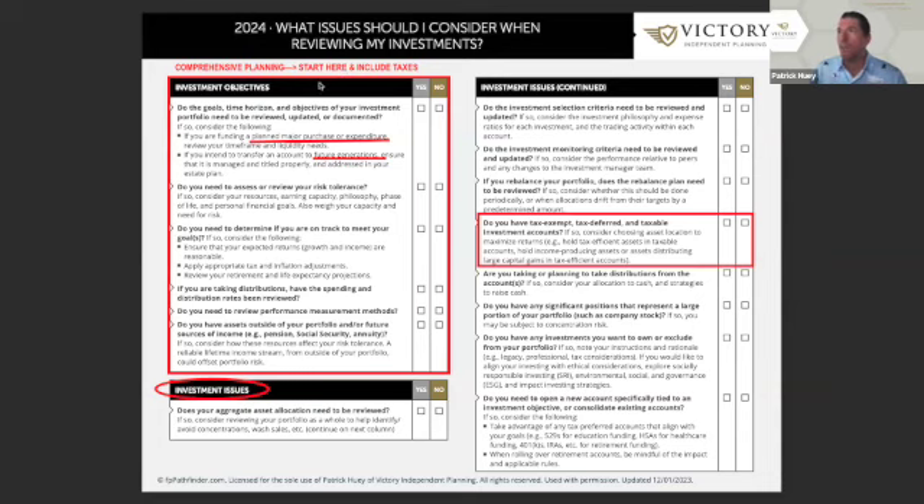Let's take a look at what a review might look like. This is a checklist I send to clients. It begins with: do you have comprehensive planning? Do you have something guiding your investment objectives — are you planning for a major purchase, do you have an income plan, are future generations part of that plan, and have you done the administrative work to make sure accounts will pass to them efficiently? Have you established your risk tolerance and why it is that way?